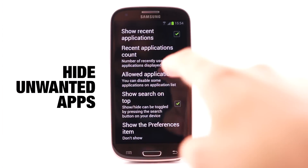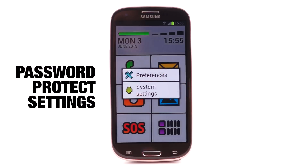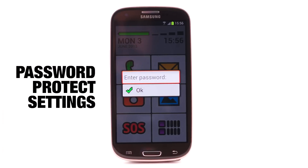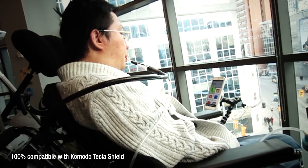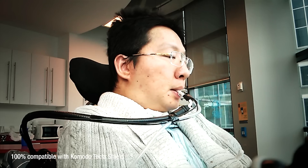You can also hide unwanted apps from the apps list and protect your settings with a password. This is great for seniors and children. And best of all, thanks to the extensive accessibility support, BigLauncher is also great for the legally blind and people with motor problems.